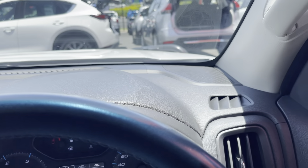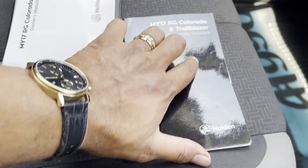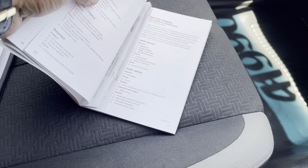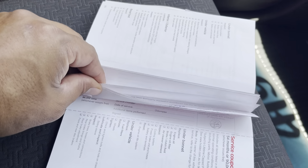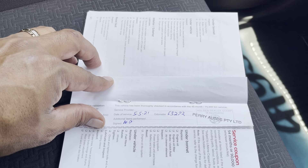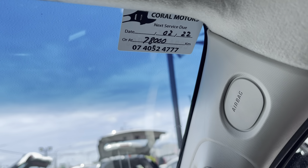Going across the dash nice and slow, just giving you a look at how clean and tidy it is. So you've got your logbooks, owner's manual, and service history here. As I mentioned, Daniel, all the service history is in there. The vehicle is originally from Ennisvale, and we actually did the last service — as you can see on the windscreen sticker — at Coral Motors, as I mentioned earlier.